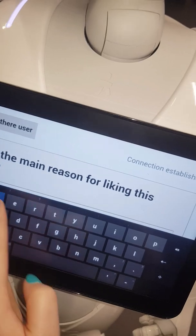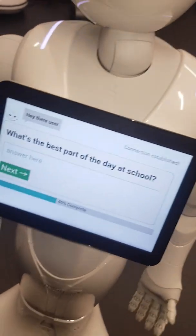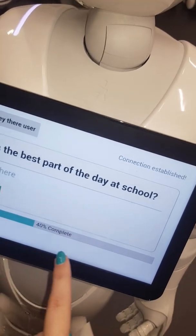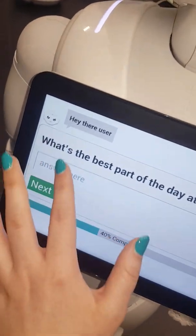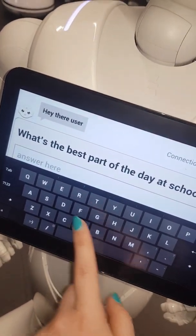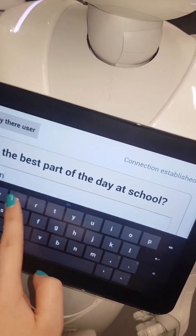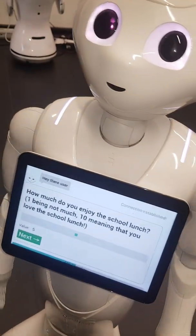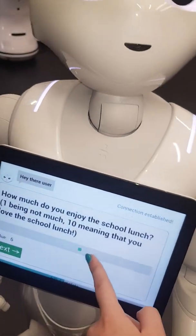Maybe the student likes relaxing to write stories. Question four: 'What's the best part of the day at school?' We can also notice a little progress bar at the bottom — this is good to keep engagement up if you know how far along you are. Let's say the student is a bit cheeky and says break time is the best part of the day. Question five: 'How much do you enjoy the school lunch? One being not much, ten meaning you love it.'